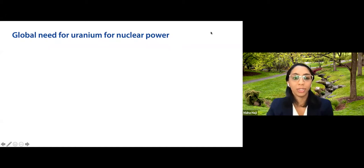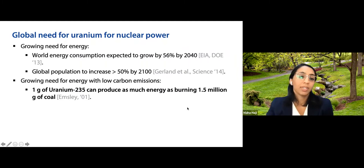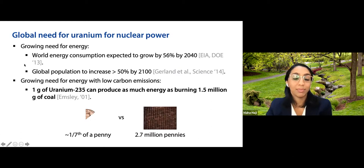Looking specifically at uranium for nuclear power, there is a growing need for energy — world energy consumption is expected to grow by 56% by 2040, and global population is expected to increase by over 50% by 2100. At the same time, there's a need for low carbon emissions. One gram of uranium-235 can produce as much energy as burning 1.5 million grams of coal — taking up about one-seventh of a penny in volume versus the equivalent of 2.7 million pennies for the coal.